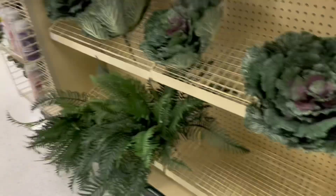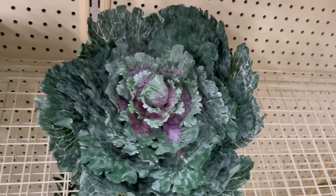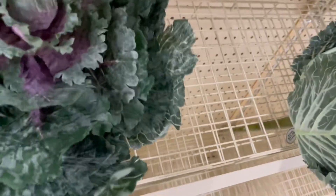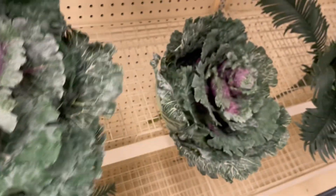And here's some more feathers and more greenery. This was interesting — $21.99 and 40% off.